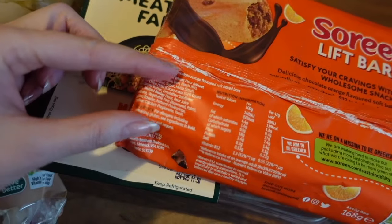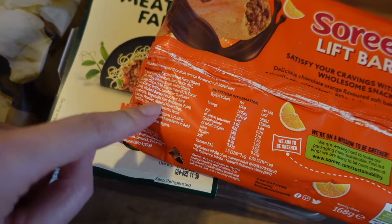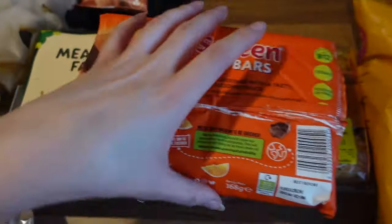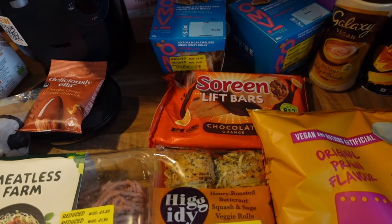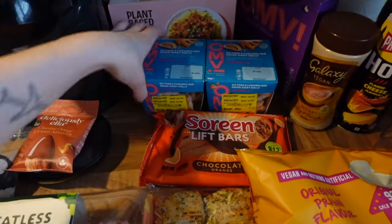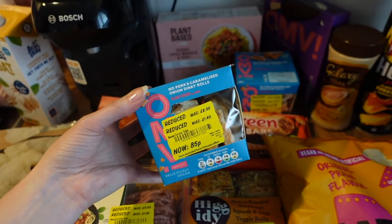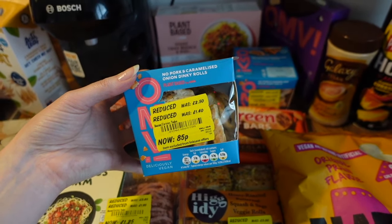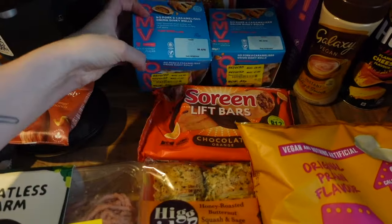I picked up some Serenity Lift bars - they were on offer for £1.50. They are quite ultra-processed, but not everything is bad for you. I've been noticing a lot of things have emulsifiers in them. If you want to learn more about that, I'd definitely recommend reading 'Spoon-Fed' and 'Ultra Processed People.' We've also got some 'Oh My Vegan' no-pork and caramelised onion dinky rolls - lovely in the oven too, £2.50 down to 85p. I picked up two of them and I'll stick one in the freezer.